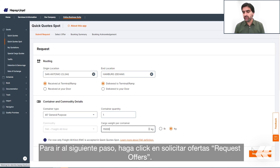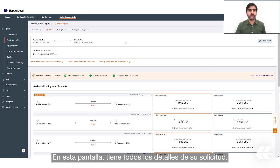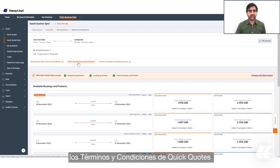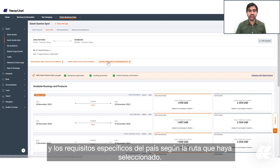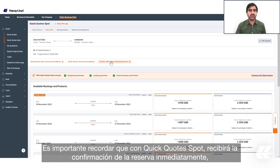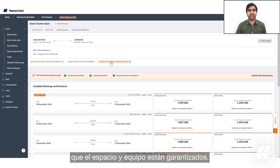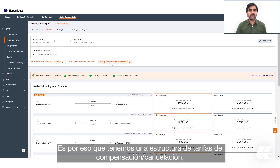To go to the next step, click on 'Request Offers.' On this screen you have all the details of your request. Right below that we have the Quick Quote Spot terms and conditions and country-specific requirements according to your selected routing. It's important to remember that with Quick Quote Spot you will receive the booking confirmation immediately and that space and equipment are guaranteed. That is why we have a compensation cancellation fee structure in place.